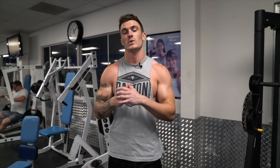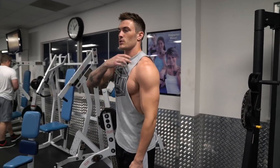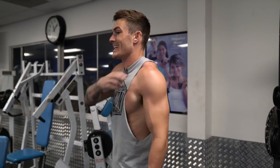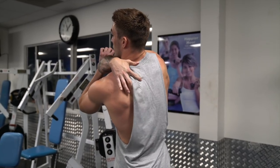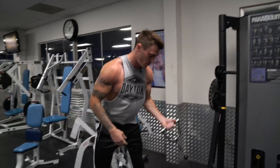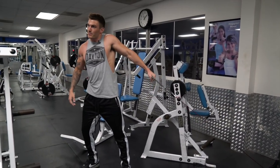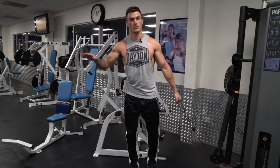Exercise number three is another shrug variation — dropping the dumbbells and doing a single-arm cable shrug. The thing I like about cables versus dumbbells and barbells is that with dumbbells, gravity is only working straight down, so you get tension mainly when pulling straight up. With a cable, you can also pull back and across your body, bringing the arm inward toward the midline, which better shortens the trap muscle. You don't want too much of a flat pulling angle, so don't step too far away from the cable.